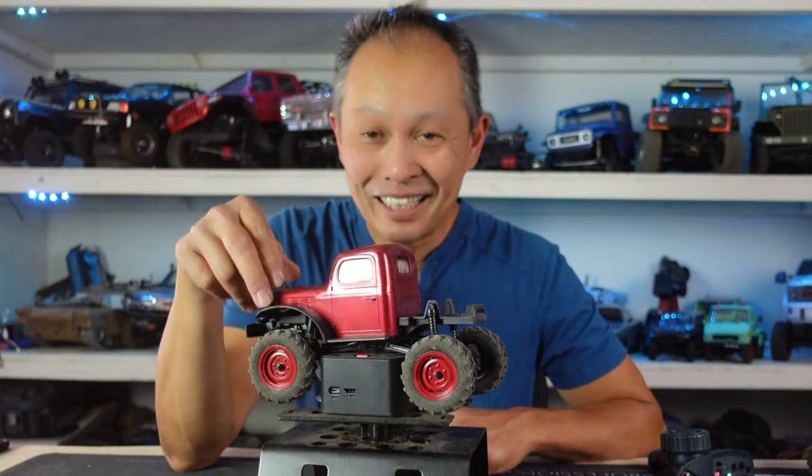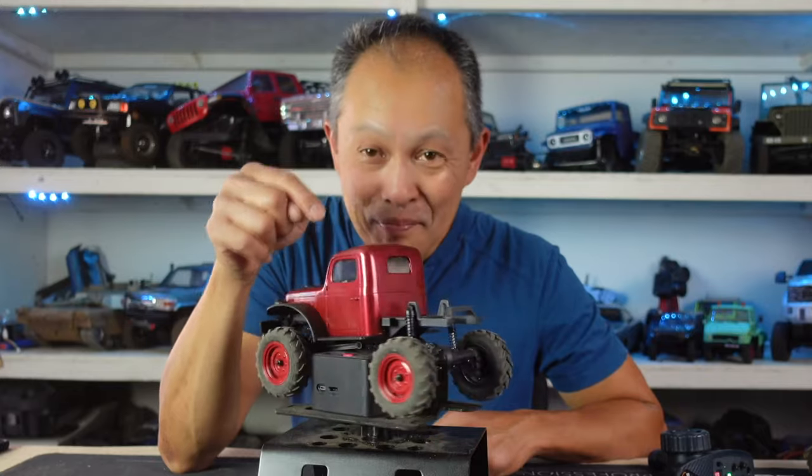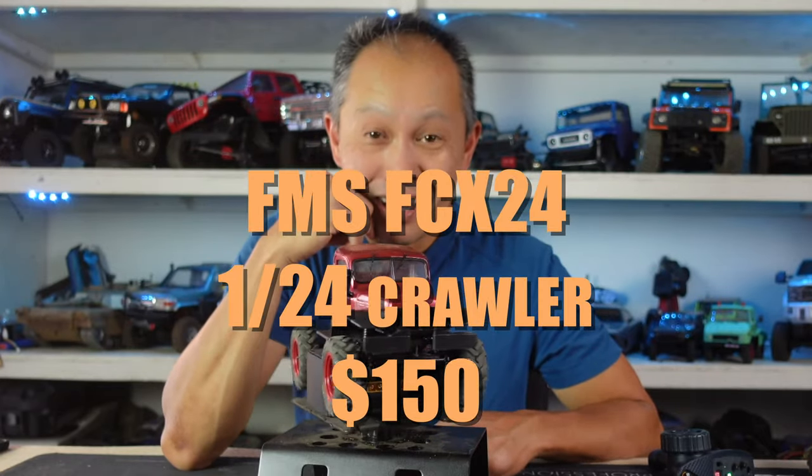In this video, I'm going to tell you why this mini crawler from FMS may be the best 1/24th scale ever made.